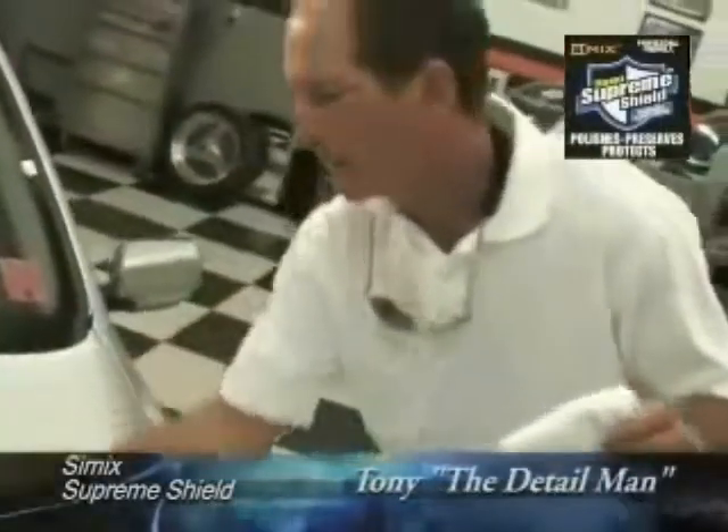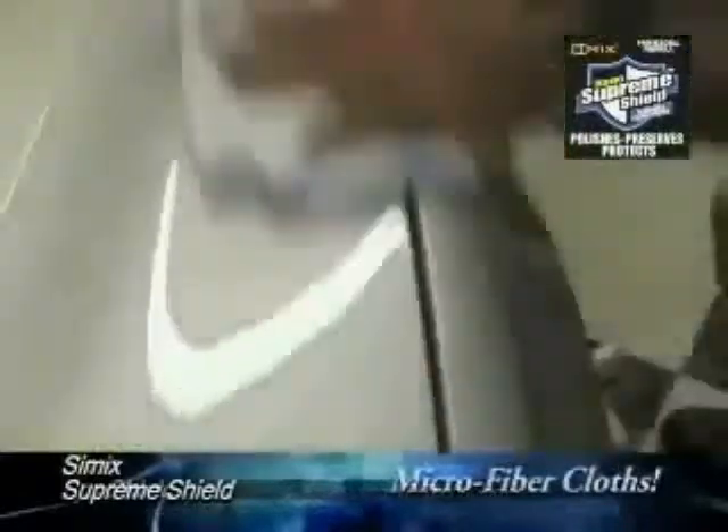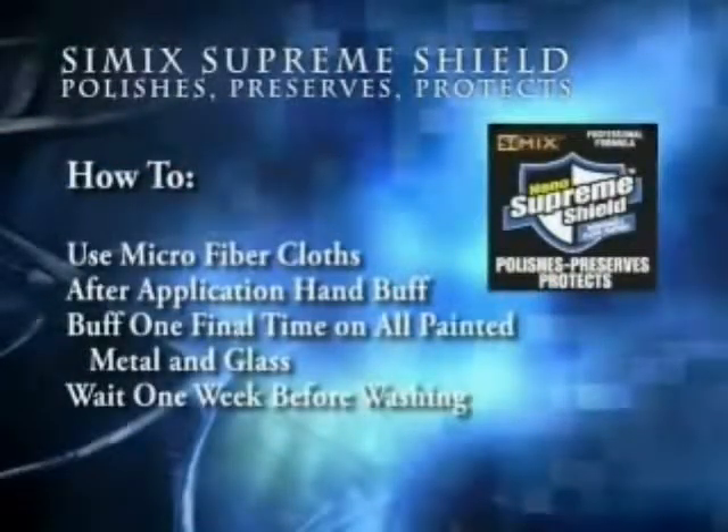As I apply the product to the car, it's a clear liquid — milky white clear. I'm using a microfiber cloth available at any department store or discount store such as Walmart. As I roll, I'm not going to get any wax in the cracks. After application, I simply take a microfiber cloth and begin to remove — slick, it's done. You've got 12,000 miles of coverage. Be sure to use microfiber cloths, easily hand buff it off, then buff one final time on all painted metal and glass. Remember, it is important to wait one week before washing your vehicle.